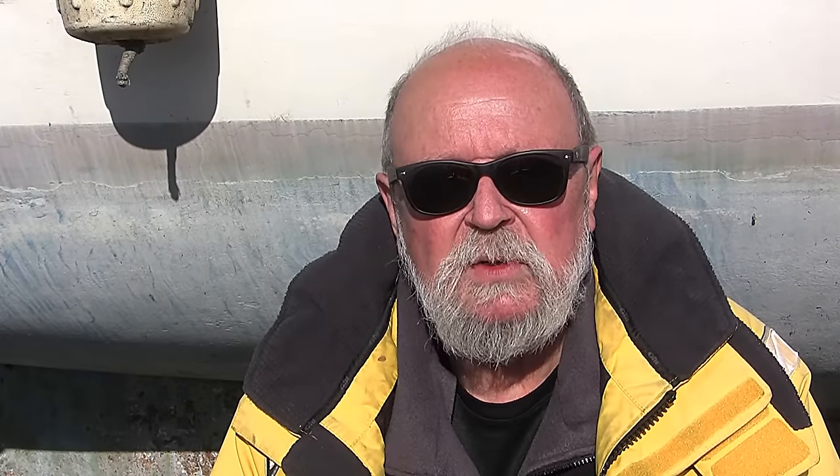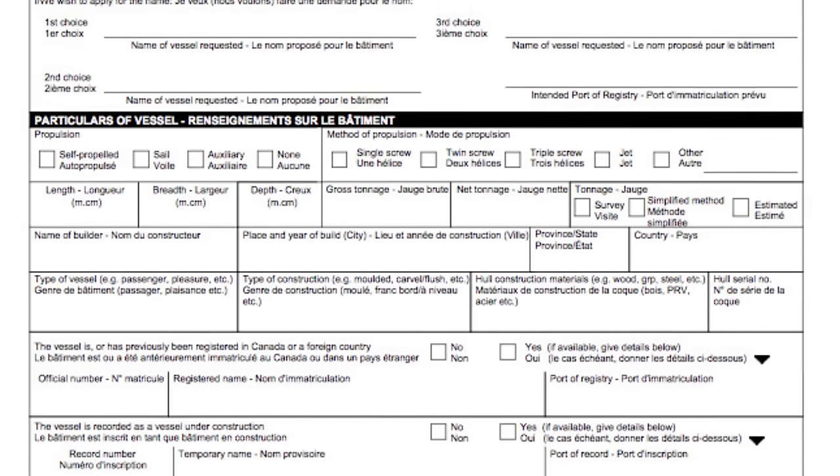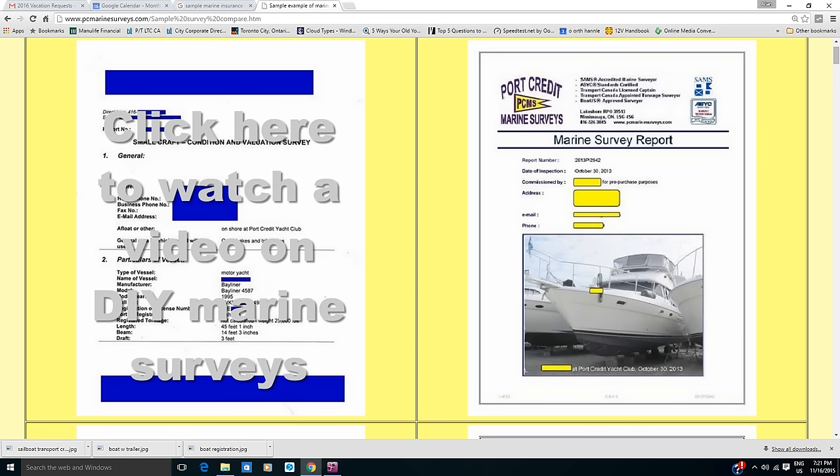By the way, when you get the boat, ask for the registration. If the boat does not come with registration, you will have to register it with the federal government in Canada and perhaps pay taxes. Make sure you get a receipt, even if the boat was free. Ask if there's a marine survey — you'll need a marine survey for insurance, and no insurance means no docking at marinas and clubs.